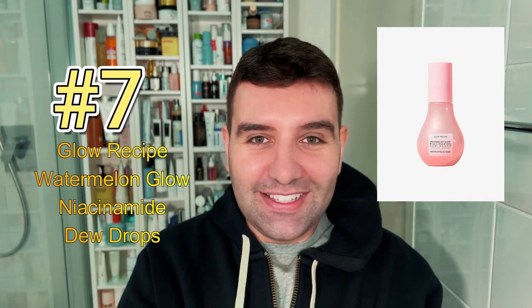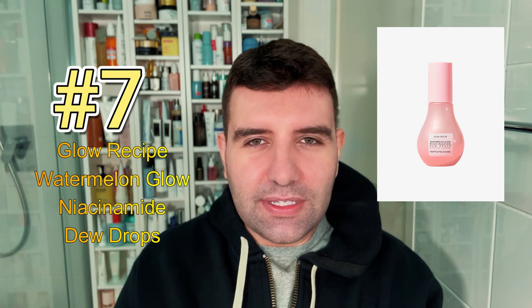Number seven is the Glow Recipe Watermelon Glow Niacinamide Dew Drops. I've only used a sample of this and I did find it a little bit too dewy and glowy for my skin, but I'm pretty sure James Welsh loves it, and that's of course an awesome endorsement to have.